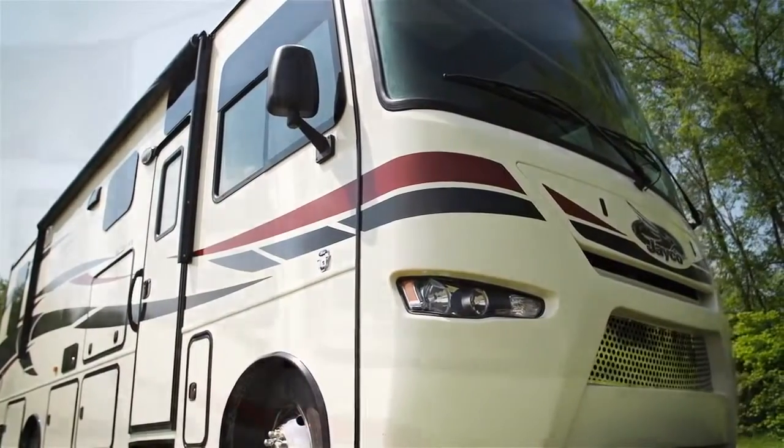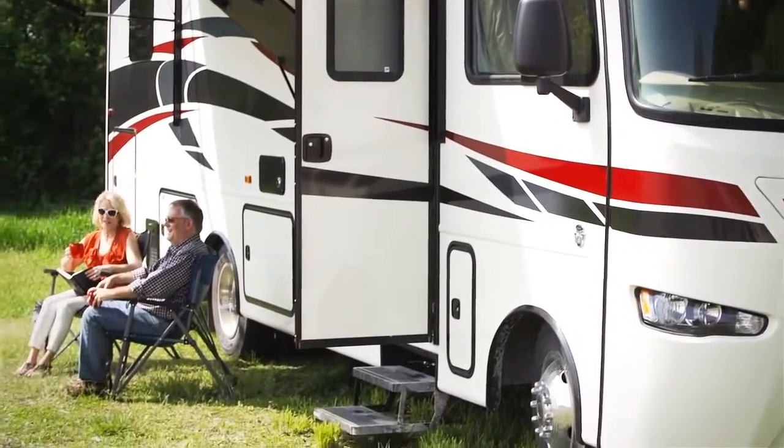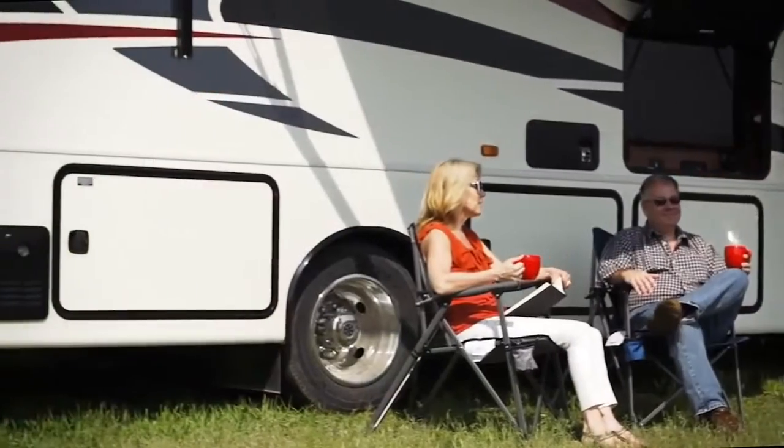The Precept lineup now features four floor plans, including two new floor plans built on a 22,000 pound rated chassis. Designed for people who love to travel well.